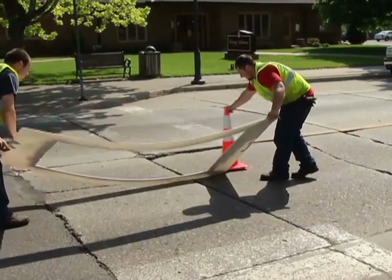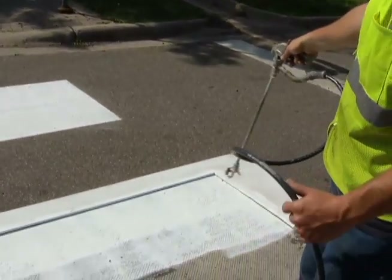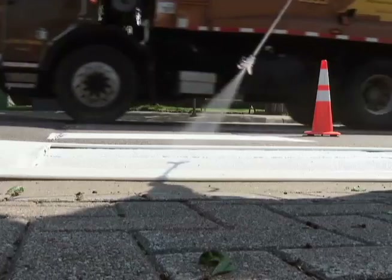Most of the crosswalks are already established and we have stencils we lay down. We go ahead and spray over the crosswalk blocks and freshen them up. We use a latex paint and it's real weather dependent — if the sun's out and shining, it dries within minutes.